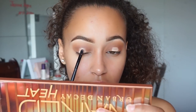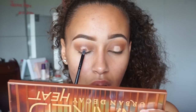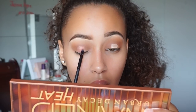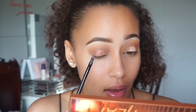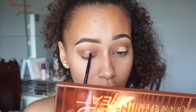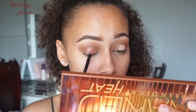Then on the center of my eye, I'm going to take the color Scorched and put that on the lid. Oh my god, look at that. Yes!